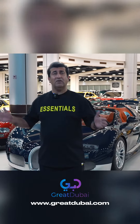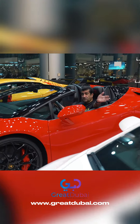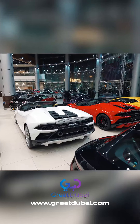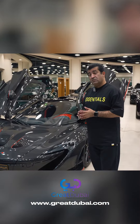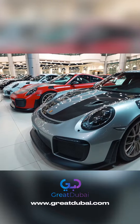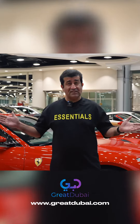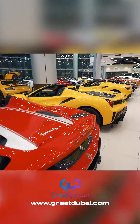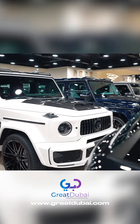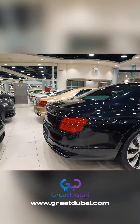We have six Bugattis. This is our Lamborghini section. This is a very special car: McLaren P1 Carbon Edition. This is our Porsche section — Porsche 918 Spyder. Our best Ferrari selection, our G Brabus selection, and our Bentley selection.